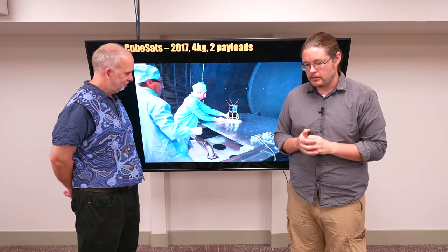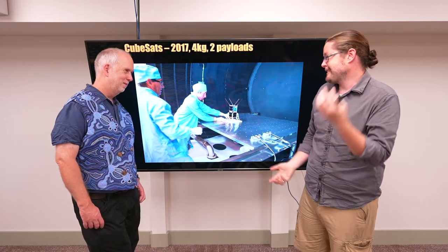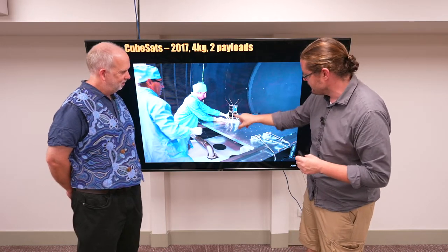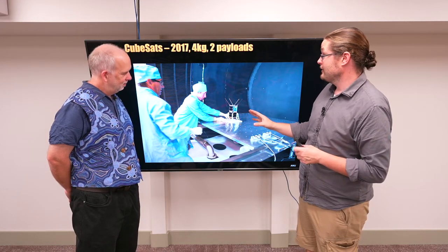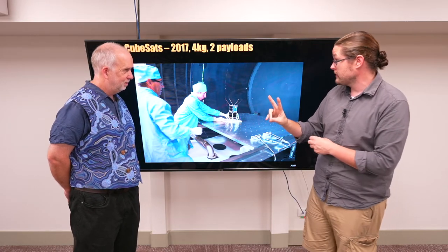CubeSats are named because they use a modular cube that is 10 by 10 by 10 centimeters and weighs one kilogram — like space Lego, you can configure them in different sizes. This is what we call a 2U unit: two sections of 10 centimeters. This weighs 4 kilograms. So we've gone from 40 to 50 kilograms down to 4 kilograms, and this had two different experiments running at the same time.